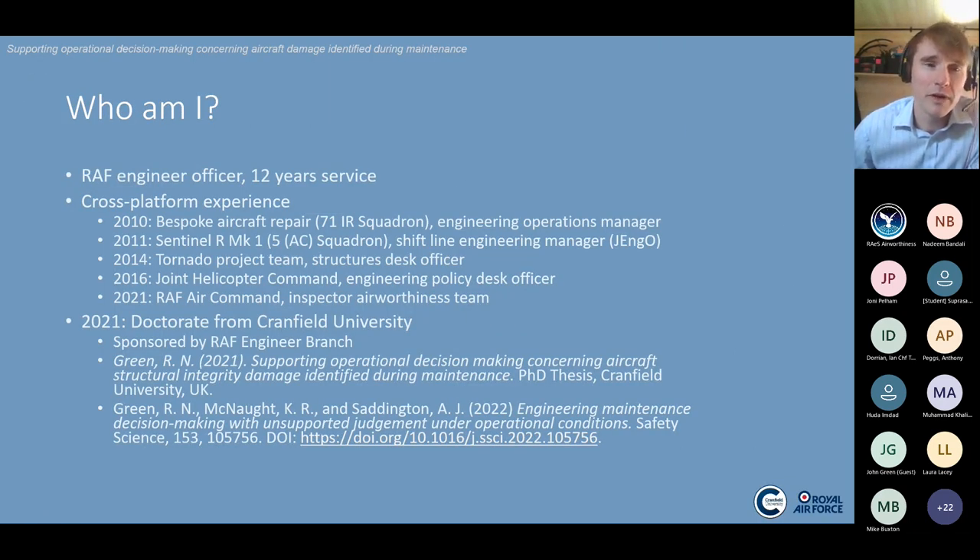My background: I have 12 years experience in the RAF as an engineer officer with varied platform experience. While I was at Tornado in the project team working for Defence Equipment and Support as a structures desk officer, I was motivated to look into how we should support decision makers deliberating on structural integrity faults. I started my PhD in 2018 full time at Cranfield University, finished in 2021, and my first paper was published two weeks ago, which I'm pretty chuffed with.